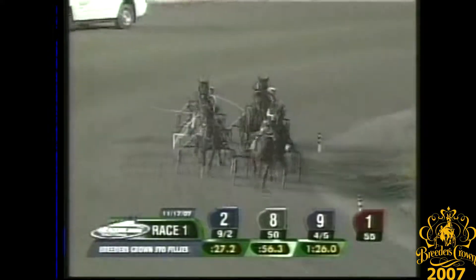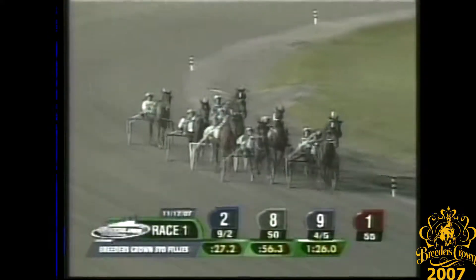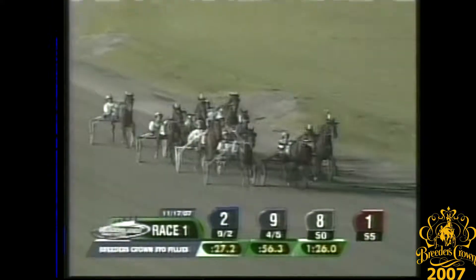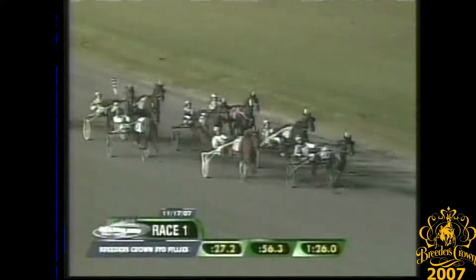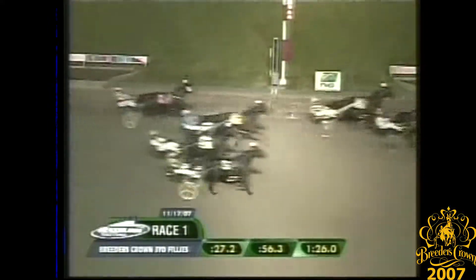Pampered Princess trying to grind up to her on the outside, and Pampered Princess closing in for Campbell. Pampered Princess collars Flash Lightning and takes the lead with an eighth of a mile to go. Southwind Serena tries to quicken at the rail. Falls for You is up into second on the outside. Pampered Princess leads it but Falls for You is surging for Sears on the outside. Falls for You is getting up — and Falls for You wins the first elimination.